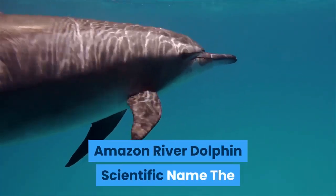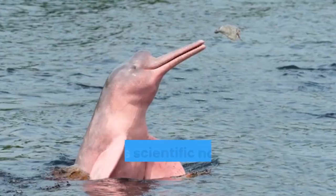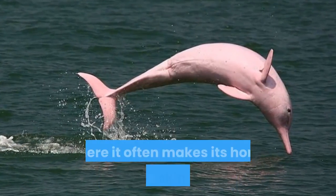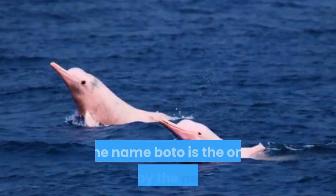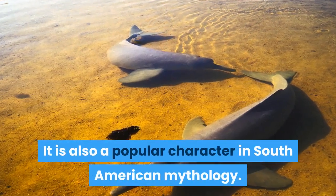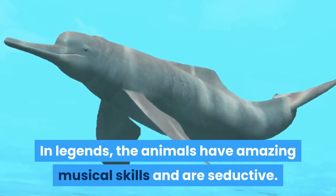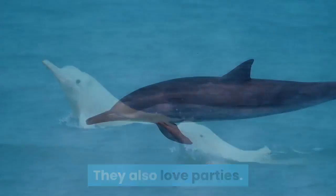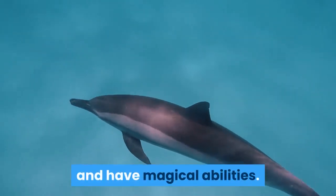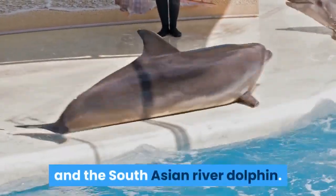The Amazon River Dolphin is also called a Boto or the Pink River Dolphin, and its scientific name is Inia geoffrensis. The animal's common name comes from where it often makes its home and its skin color. The name Boto is the one used by the natives, and it is also a popular character in South American mythology. In legends, the animals have amazing musical skills and are seductive. They also love parties. Some myths claim that the dolphins can shapeshift into human form and have magical abilities. Other freshwater dolphin types are the Yangtze River Dolphin and the South Asian River Dolphin.